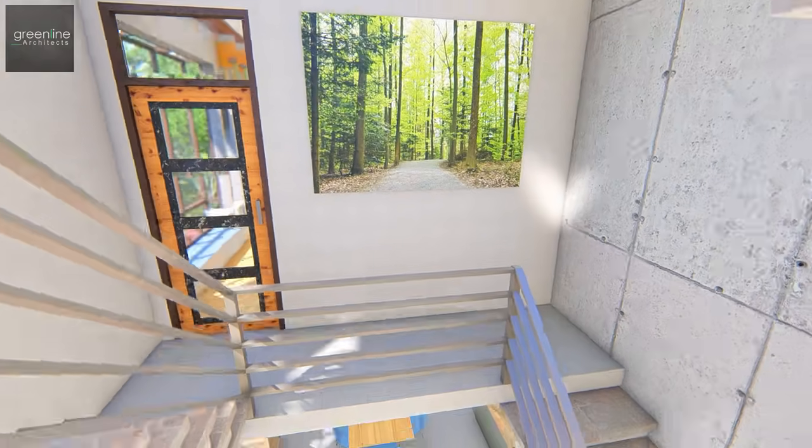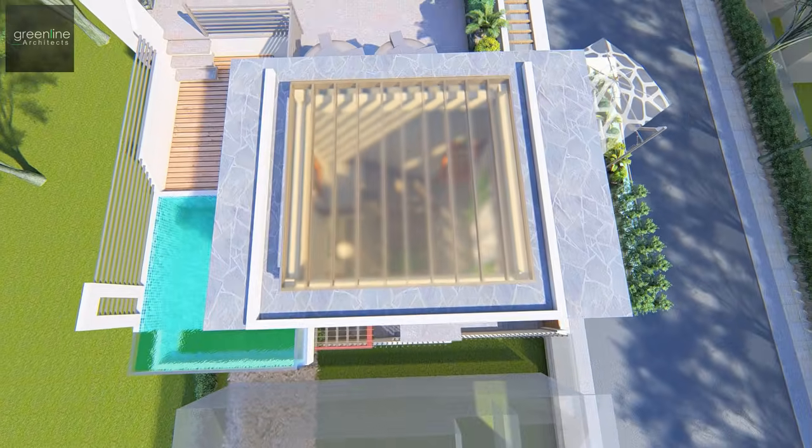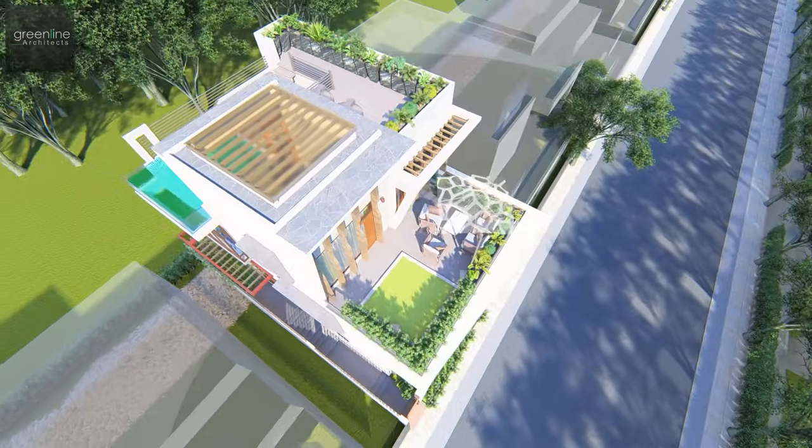The light washes smoothly on the walls through the large glass skylight opening, creating a strong dialogue between the rough and the smooth.